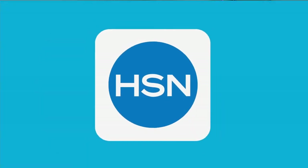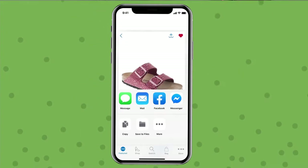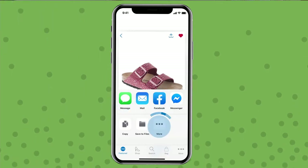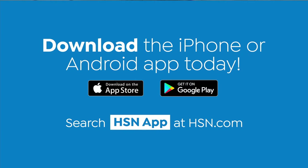Shopping is easier than ever with the HSN app. Turn on notifications to get shipping updates, exclusive offers, and alerts on your favorite products sent straight to your phone. You can share your finds with friends right from the app through Facebook, text, and more. Save your favorite products all in one place — see it, heart it, save it. Download the app for Apple or Android devices by searching HSN app on HSN.com.